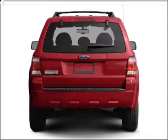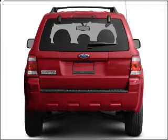Anti-lock brakes help you bring your vehicle to a safe stop. There's nothing like a sunroof on a nice day.